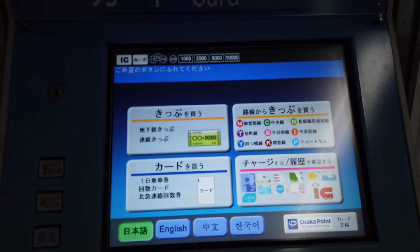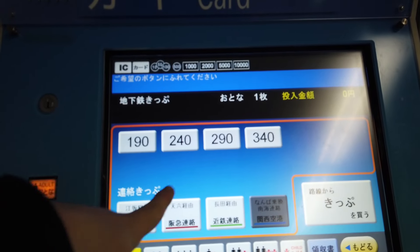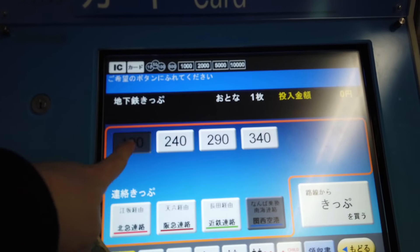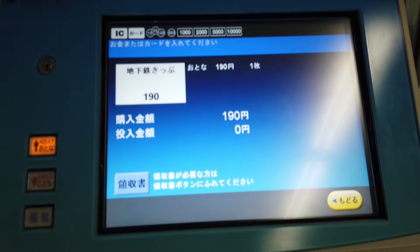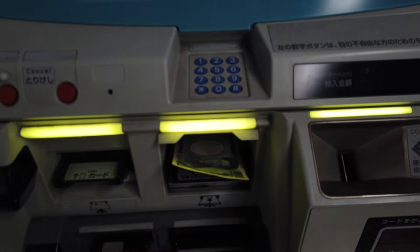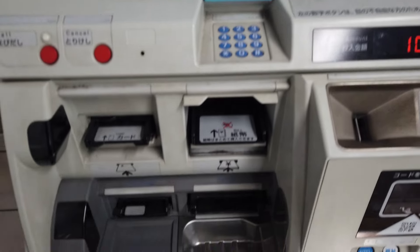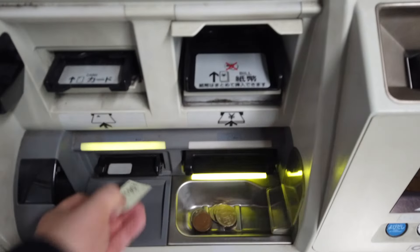I'm going to show the Japanese version first, but there is an English option. If you press 'kippu', which means ticket, then you want to choose your fare and just put the money in. That's it. You can pay by card, I believe. I'm going to put a thousand yen in this time. That's enough money, so it's just going to chug away and give you the ticket and your change.